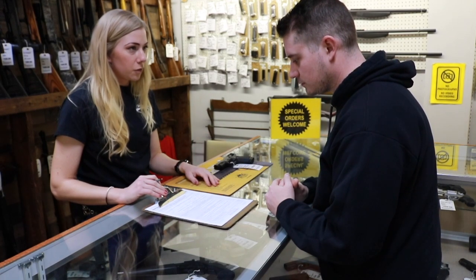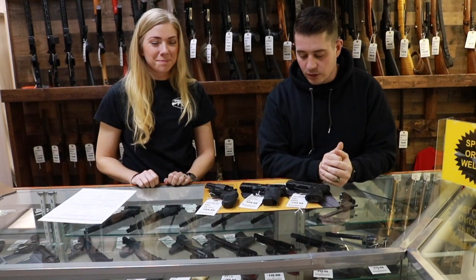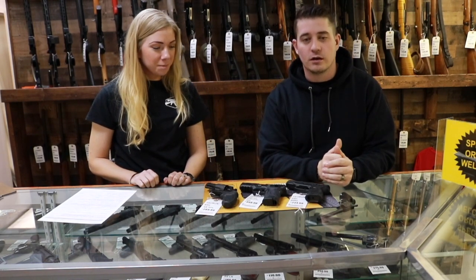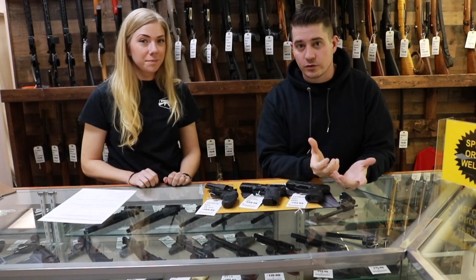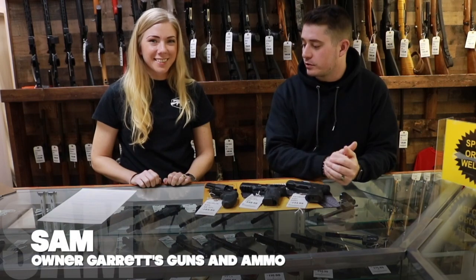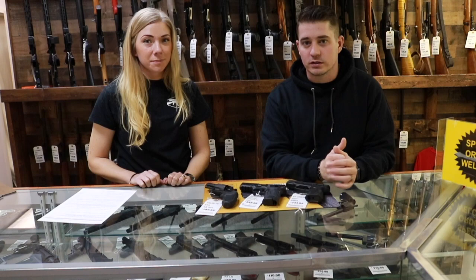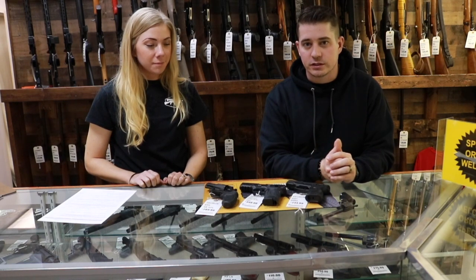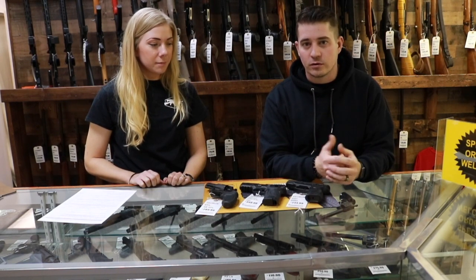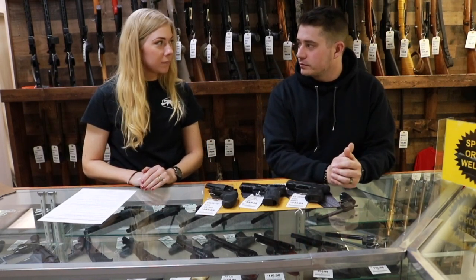We're here at Garrett's Guns and Ammo in Ashtabula, Ohio, and we're here to talk about buying a gun for the very first time. This is Sam. So we are going to explain to you guys exactly what goes into the process of buying a handgun. So you've got to fill out a form, right? Correct.